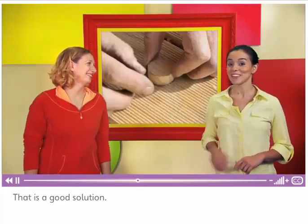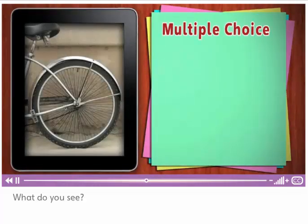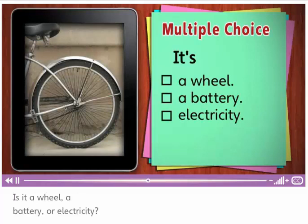That is a good solution. And now it's time to review. What do you see? Is it a wheel? A battery? Or electricity?